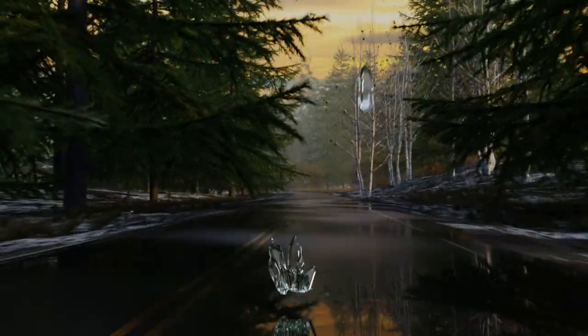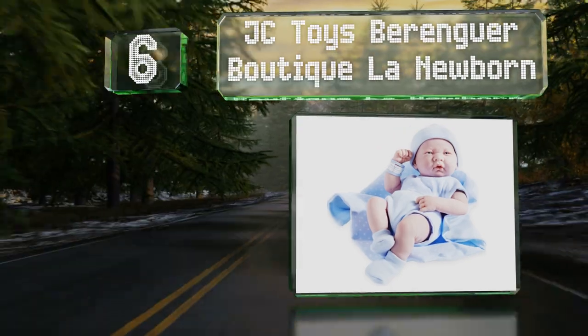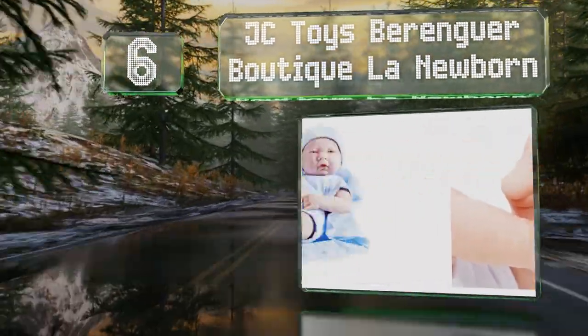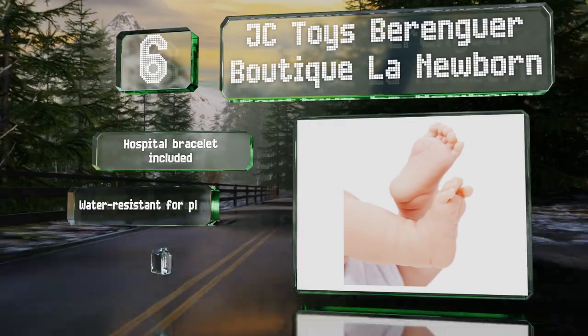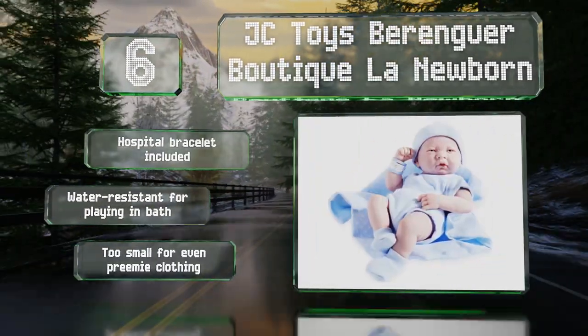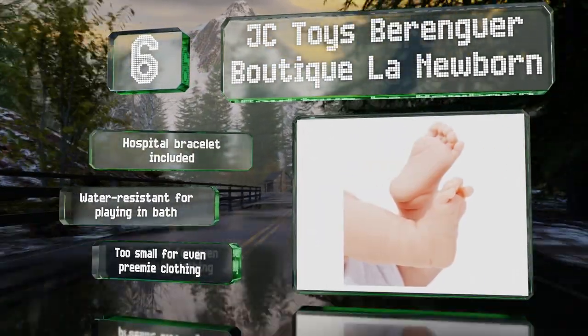Moving up our list at number six, available with a blue or pink ensemble, the JC Toys Berenguer Boutique LA Newborn bears realistic anatomical features and rotatable jointed limbs. It's manufactured in Spain from non-scented and washable materials and is designed for children age two and older. It includes a hospital bracelet and is water resistant for playing in the bath.